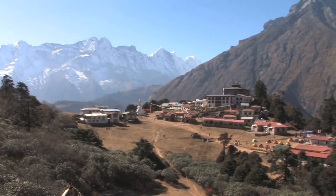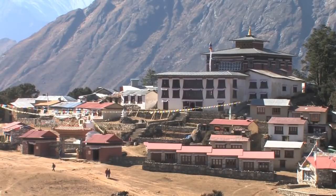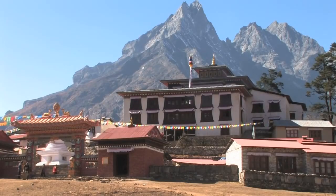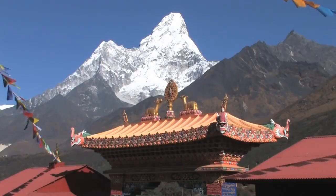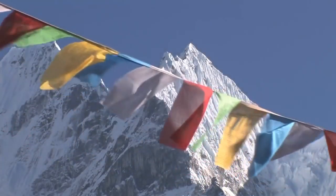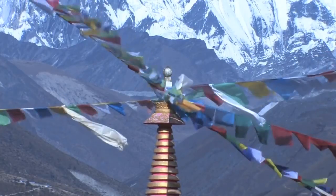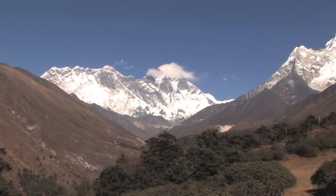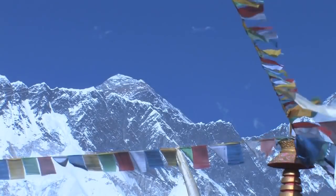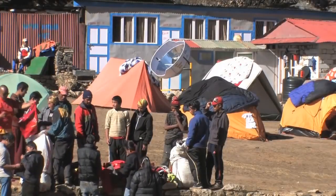Tengboche village is located at an altitude of 3,867 metres. In the village is an important Buddhist monastery, the largest in the Khumbu region. The structure was built in 1923 but was destroyed by fire in 1989, and was rebuilt with the help of volunteers and foreign aid. From here there are great views of Everest and Ama Dablam. All the traffic heading towards Ama Dablam and Everest passes through the centre of Tengboche, so it's a great place to relax and watch yaks, porters and trekkers go about their business.